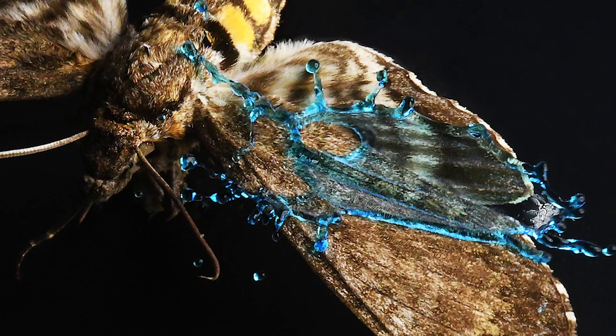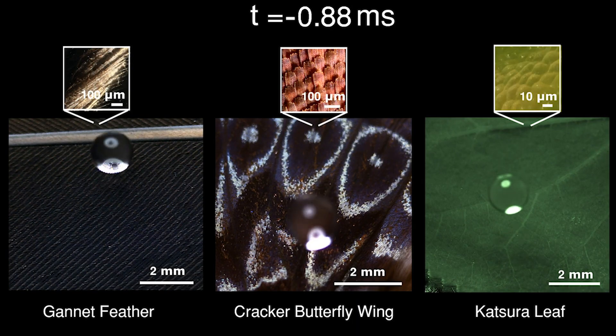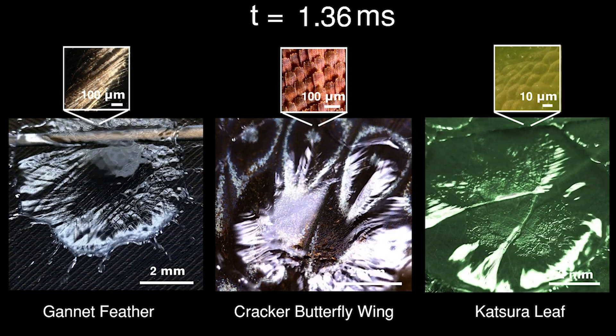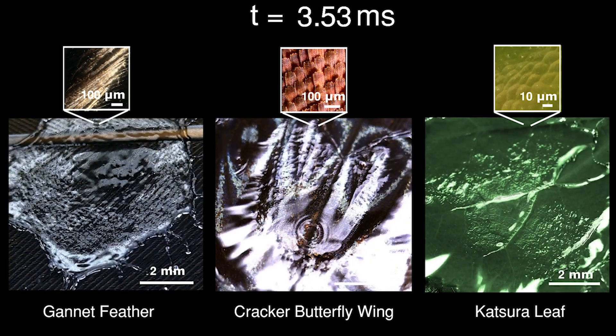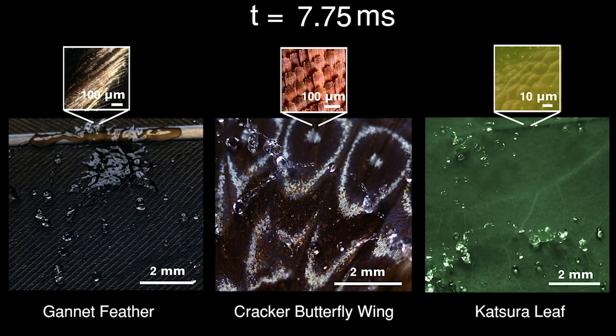Superhydrophobic means it will repel water by having a two-tier structure. One is a micro-scale rough, bumpy structure, and the other is a nanoscale wax structure.